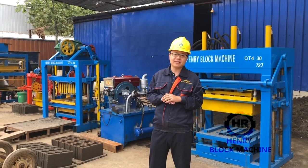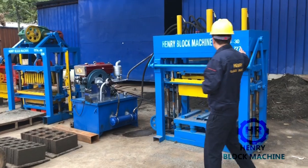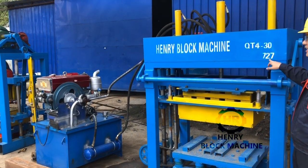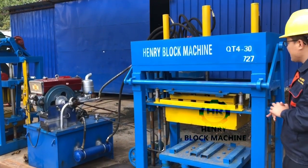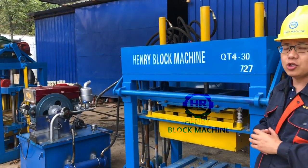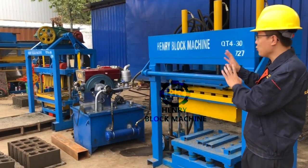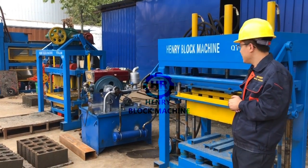Today I would like to introduce this particular 24-13 semi-mathematical block making machine. This is unit number 727 for export from our company. This particular block making machine is powered by a diesel engine, so instead of electricity — meaning in case there is no electricity available in your area, you can choose this machine powered by a diesel engine.